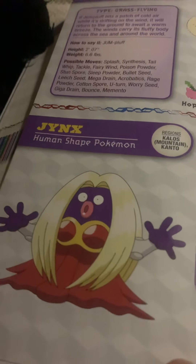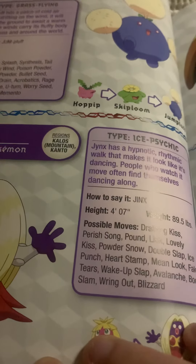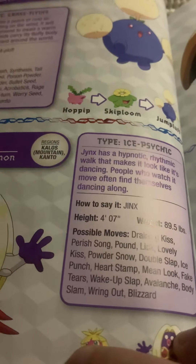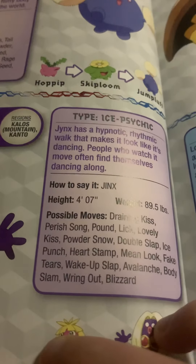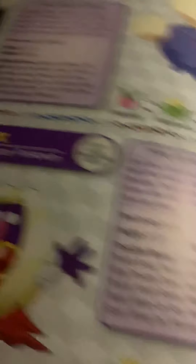Jynx, the human-shaped Pokemon. Jynx has a hypnotic, rhythmic walk that makes it look like it's dancing. People who watch it often find themselves dancing along.